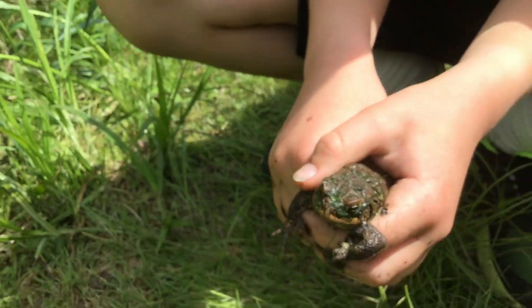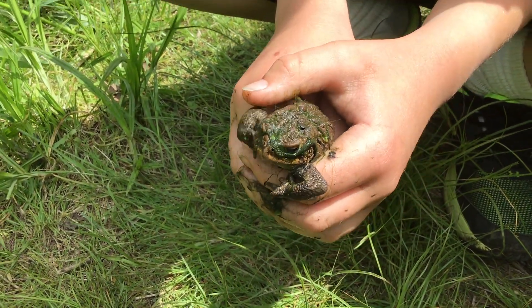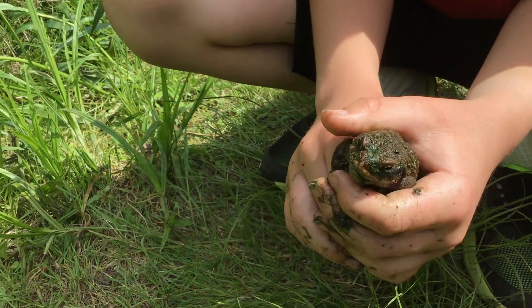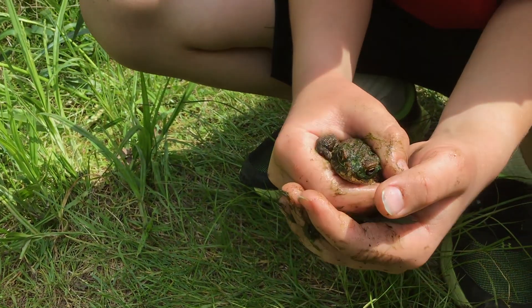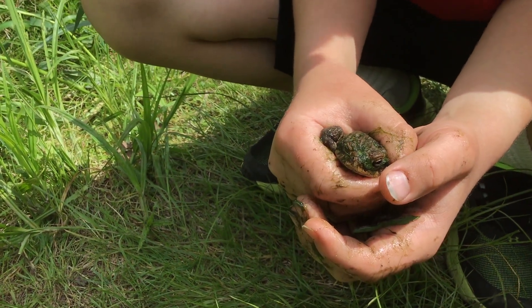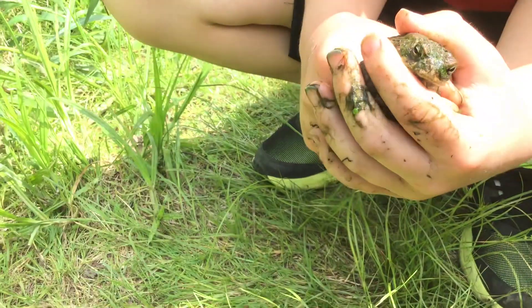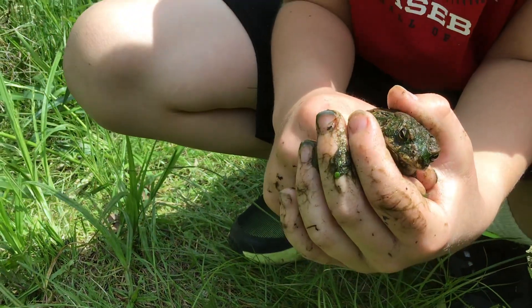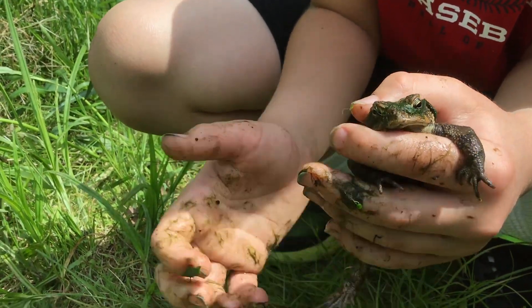What about the bumps on his back? That tells you that he's a toad. Yeah, toads have typically much bumpier backs than frogs do. Frogs spend a lot more of their time in the water than toads do. Toads are usually in very moist environments, and you won't see them typically in the middle of the day. You'll see them come out in the morning, or if it's raining. But they don't usually hang out in the ponds — frogs are much more likely to be hanging out in the ponds.